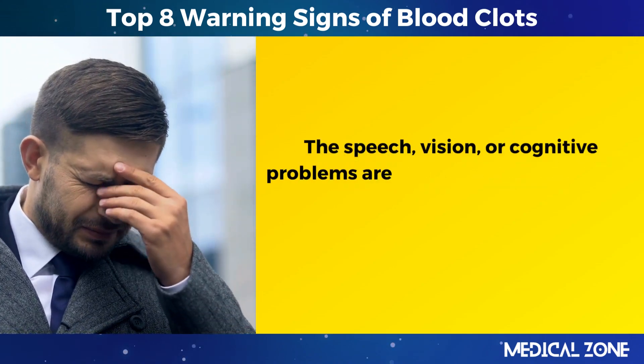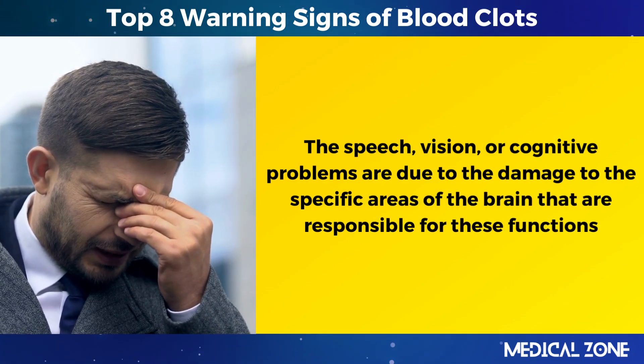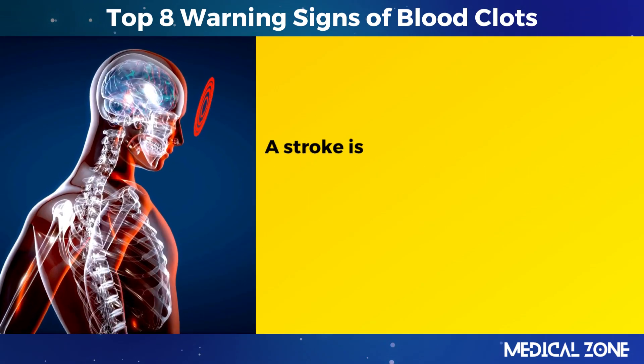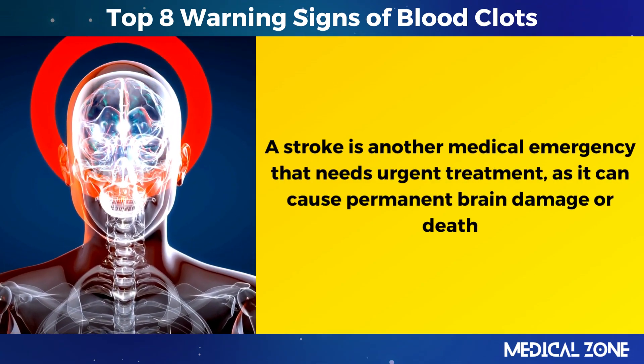The speech, vision, or cognitive problems are due to damage to the specific areas of the brain responsible for these functions. A stroke is another medical emergency that needs urgent treatment, as it can cause permanent brain damage or death.